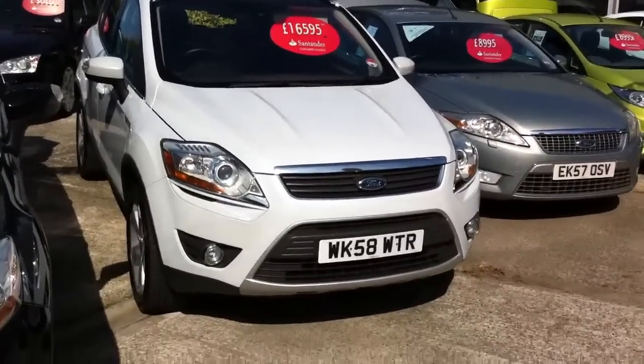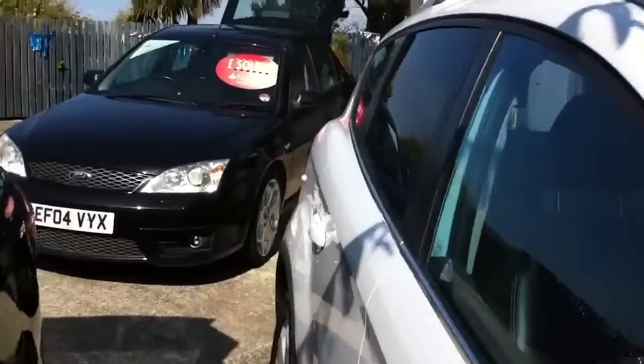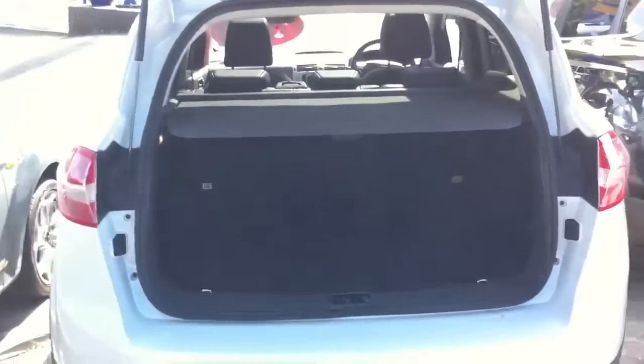That's the car — it's a 58 plate as you can see. This one's done 53,000 miles, it's got full history, all done by us here at St Ives Motor Company. It was sold new by us here as well.